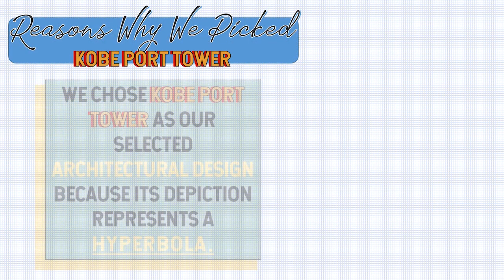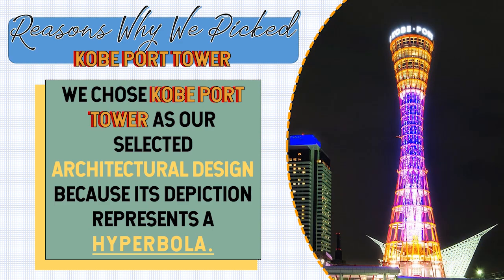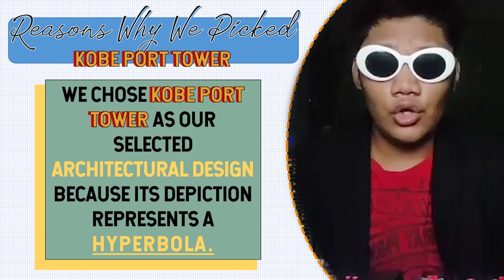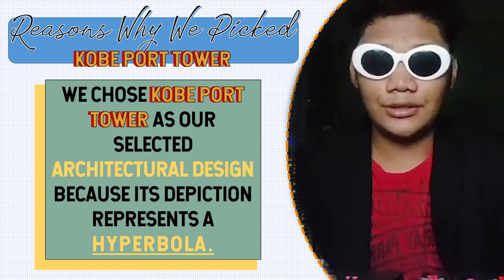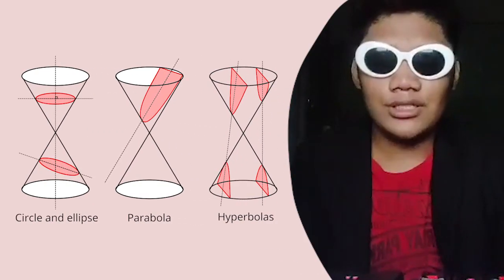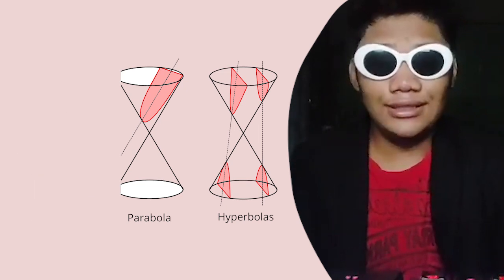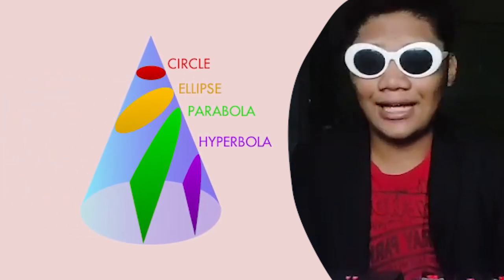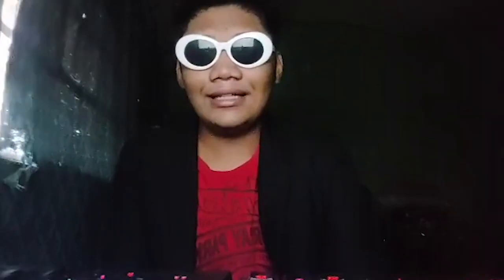We chose this architectural design because, aside from its structural appearance and beauty, it applies the concept of hyperbola, which is one of the conic sections. It came to us as an interesting concept when we saw it, because for a shape or figure like that, it showed its significance in terms of architectural strength and relevance in the field of mathematics. While some may not immediately see how this design holds significance, we will describe it further.